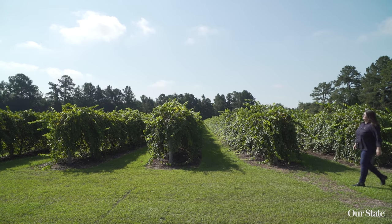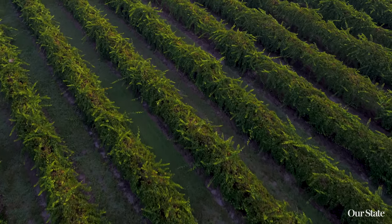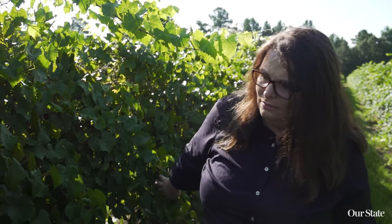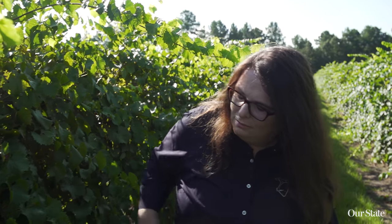The muscadines love this hot, humid climate in the southeast United States. In the southeastern part of North Carolina, the muscadine wines do really well — they thrive down here. They thrive in the heat, they thrive in this excess humidity where other varieties that are not muscadine probably wouldn't be able to survive the pressures that are on the muscadine vine. And because of that, we're able to produce really fine wines that are of very high quality.